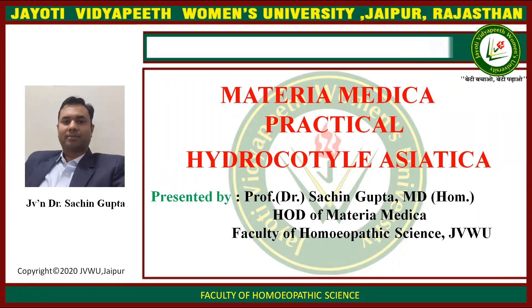Namaste. I am Dr. Sachin Gupta, Head of Department of Materia Medica, Faculty of Homeopathic Science, J.V.W. University. Today I am teaching you Materia Medica Practical on Hydrocotyle Asiatica medicine.